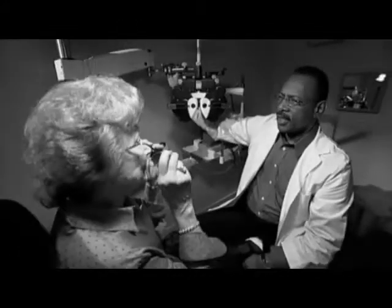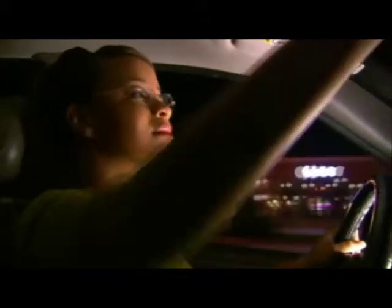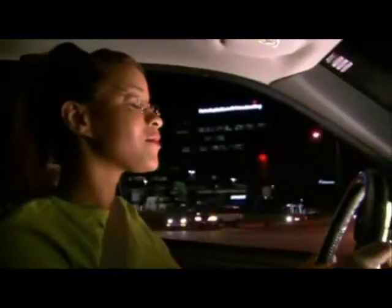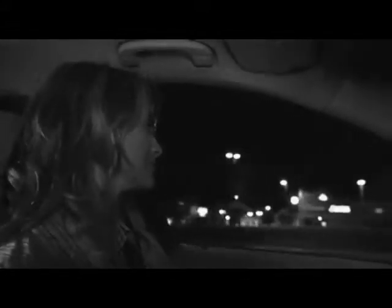A major complaint about glasses is the glare and halo effect experienced with nighttime driving. Crizal enables you to react faster and feel safer behind the wheel — it cuts down on the reflections and glare from headlights and other light sources. A recent study measured the effect of anti-reflective lenses on visual recovery times in response to bright light, similar to what your eye encounters during nighttime driving. With Crizal lenses, patient reaction times were an average of 38% faster. Crizal lenses really made a difference in my night driving — I almost enjoy driving at night again.